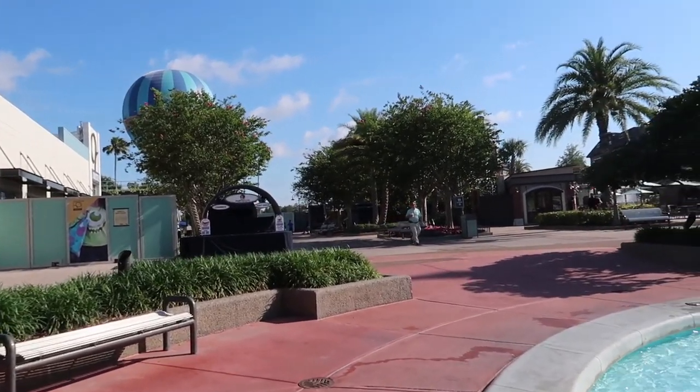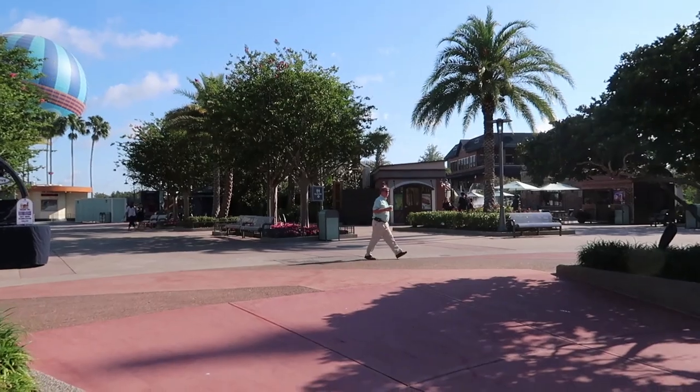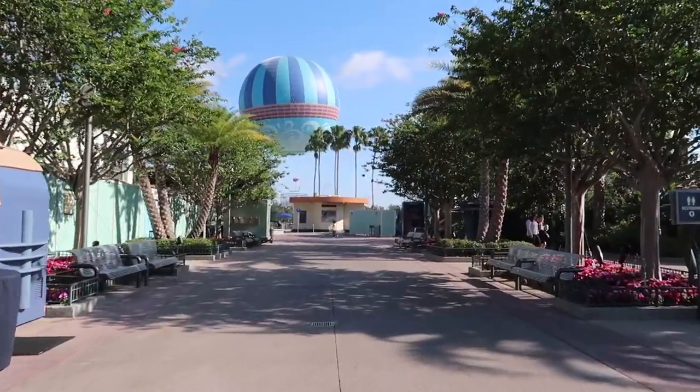Okay, with that being said, let's head over to our theater. Today we're going to see the movie in the Dolby Cinema, which is our favorite place to see a movie here in Orlando, without a doubt. Absolutely. Let's do it.